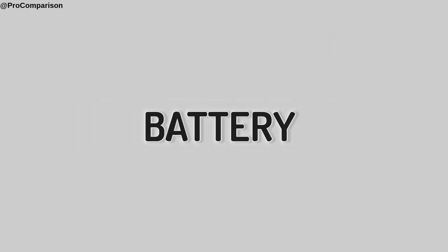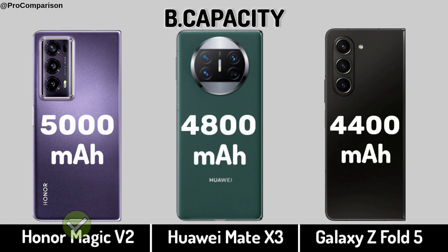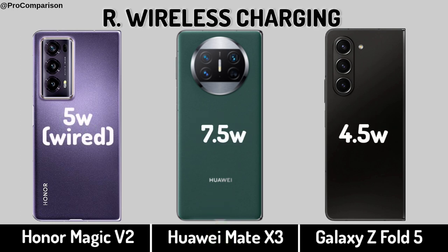Now for Battery. Battery Capacity. Fast Charging. Wireless Charging. Reverse Wireless Charging.